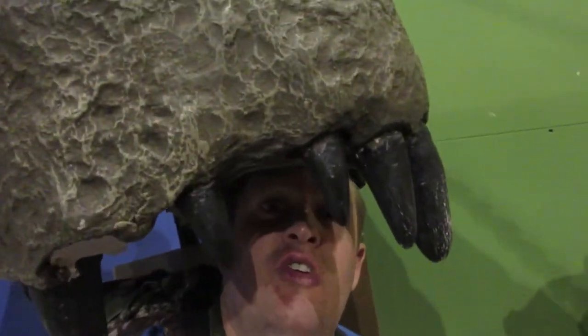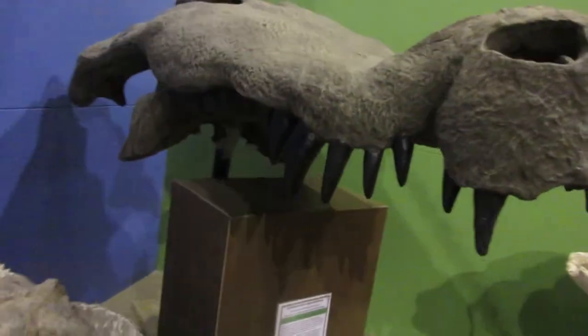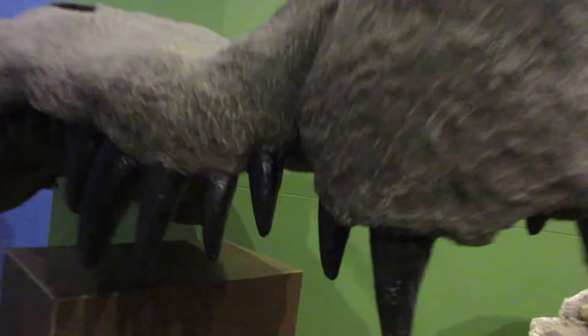All I've got to say is Deinosuchus — however you pronounce that. Look at this crocodile. That was the dinosaur. Look at how big that is. Look at those nostrils — big old boogers in there. Terrible crocodilian from the Rio Grande. Look at them teeth.